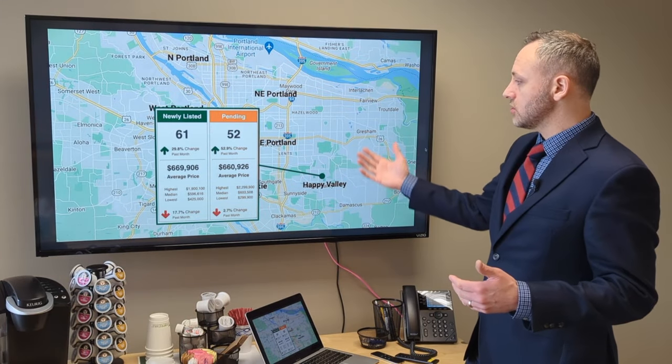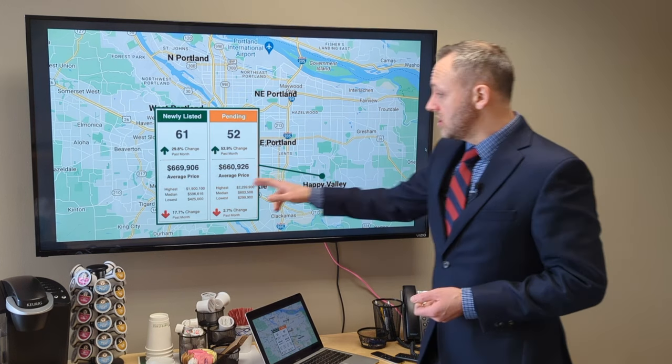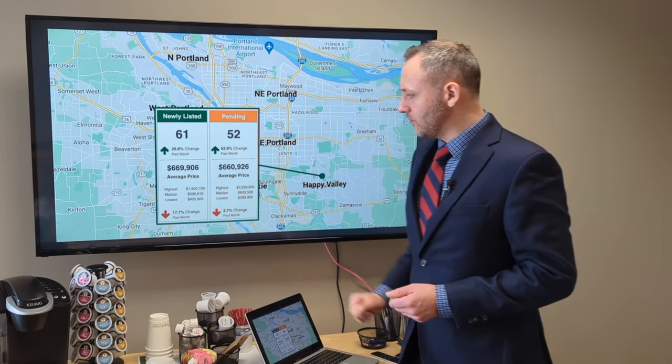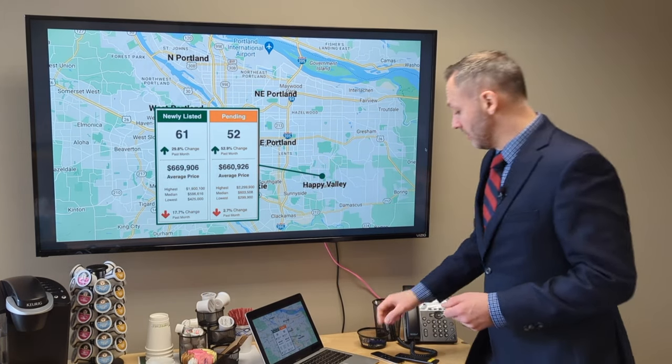There are some big high-priced homes in that area that may be skewing our numbers up slightly. Prices are down slightly from January, so prices are bumping around a little bit in the Happy Valley area.